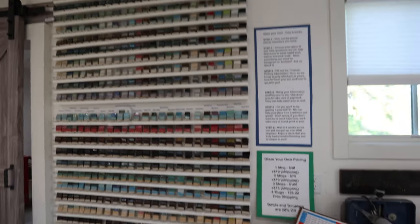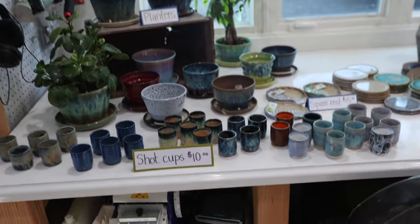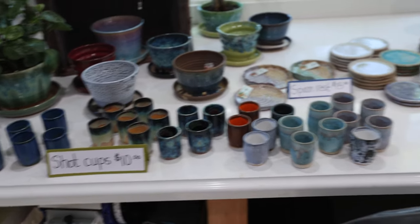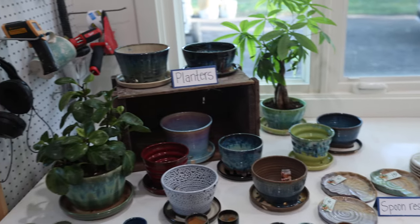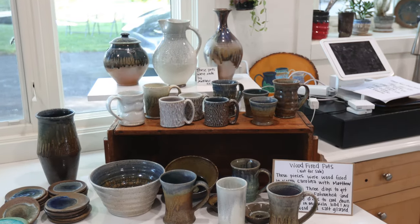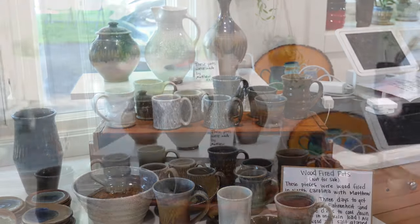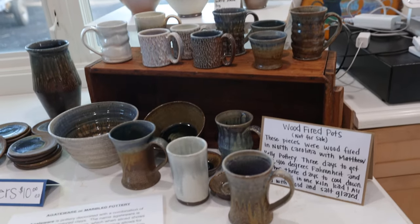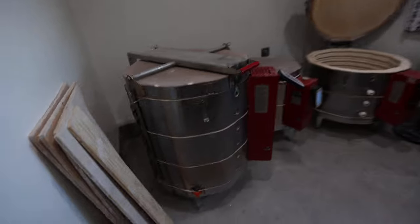A few more things over here: shot cups for 10 bucks, spoon rests, coasters, a bunch of planters. I also wanted to display the wood fire stuff I'm keeping — a couple pieces by Matthew Kelly, and then all the pieces that I brought to North Carolina for that big wood fire we did.